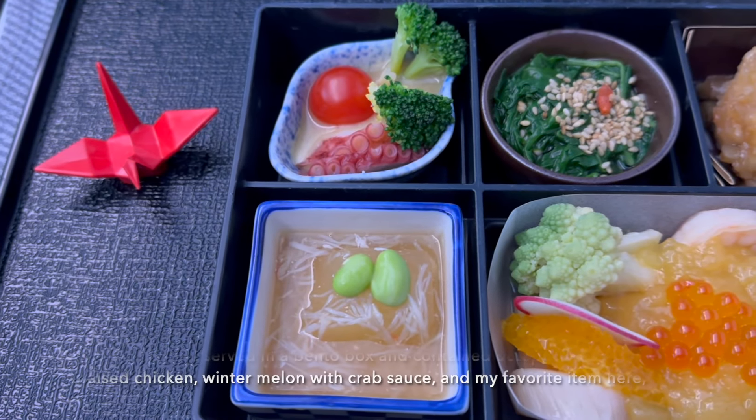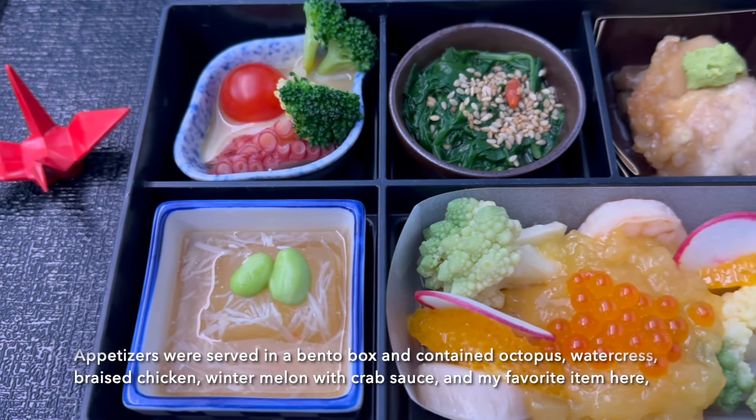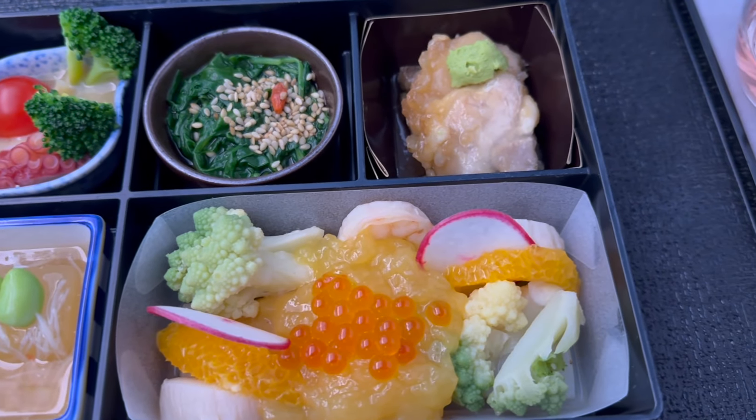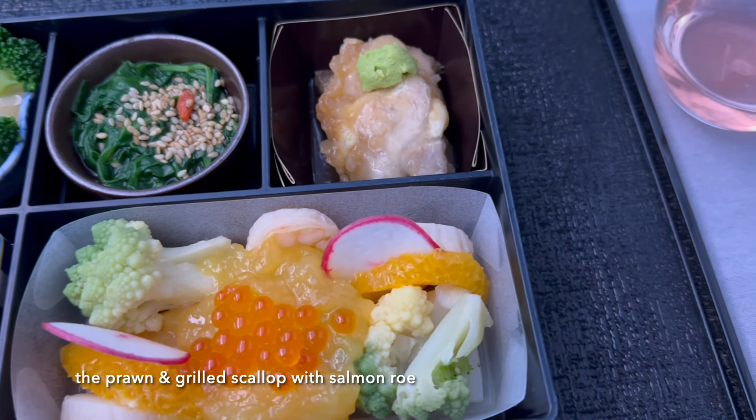Appetizers were served in a bento box and contained octopus, watercress, braised chicken, winter melon with crab sauce, and my favorite item here, the prawn and grilled scallop with salmon roe.